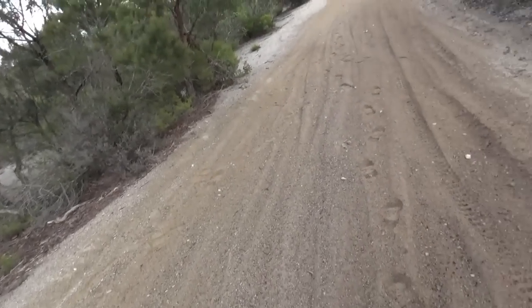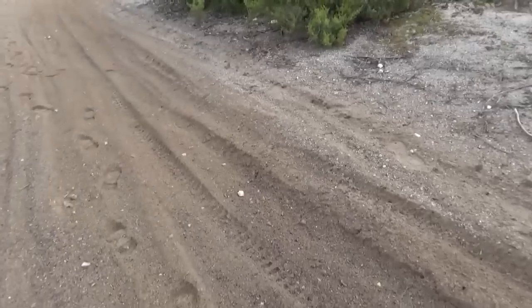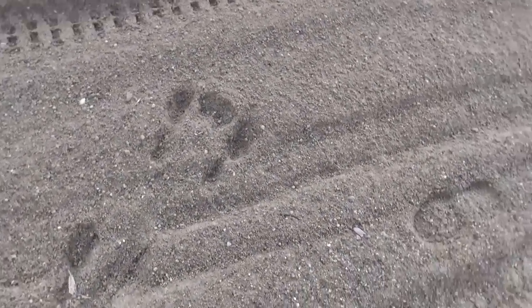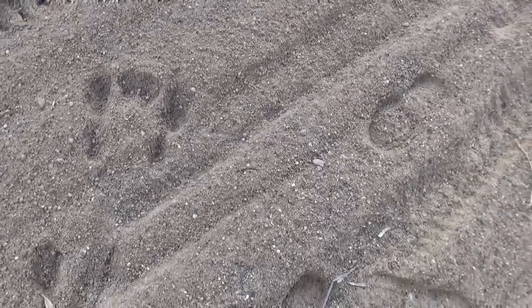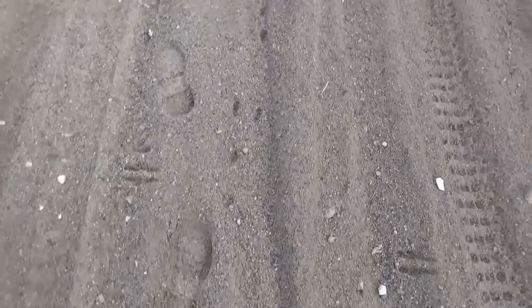We've just come across some massive land degradation where the motorbikes come screaming through here on a weekend, but they've actually done us a favor in the process and created a nice soft fluffy bed for prints. So we've got a whole heap of footprints in here coming across — roos, Bennett's wallabies, paddy melons, rabbits, and there were some wombats up here.